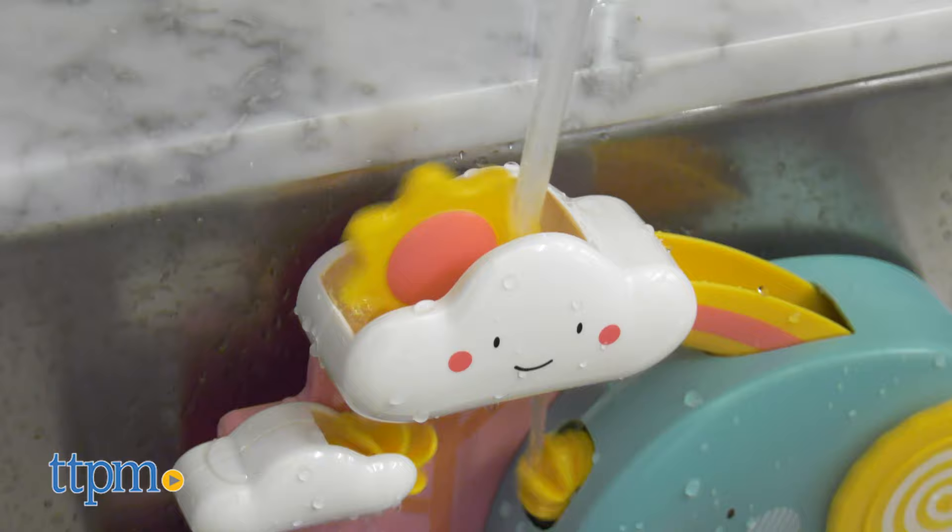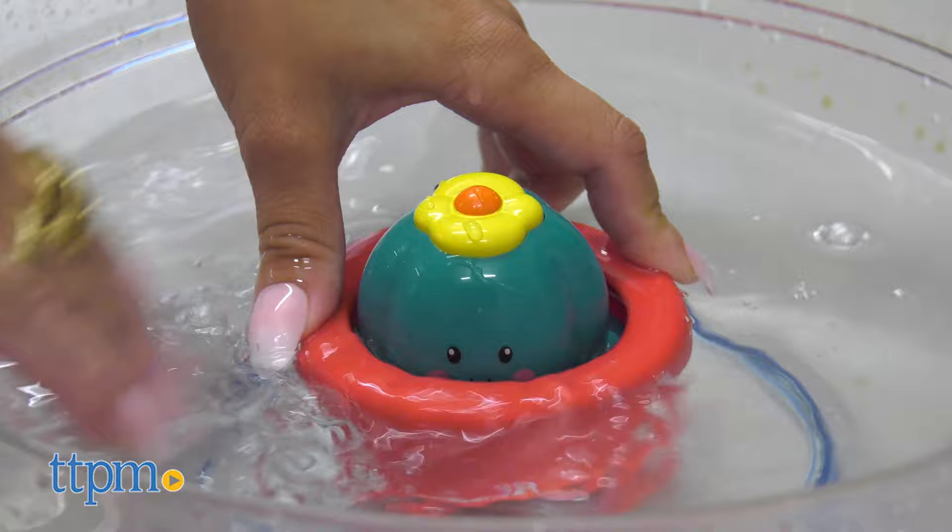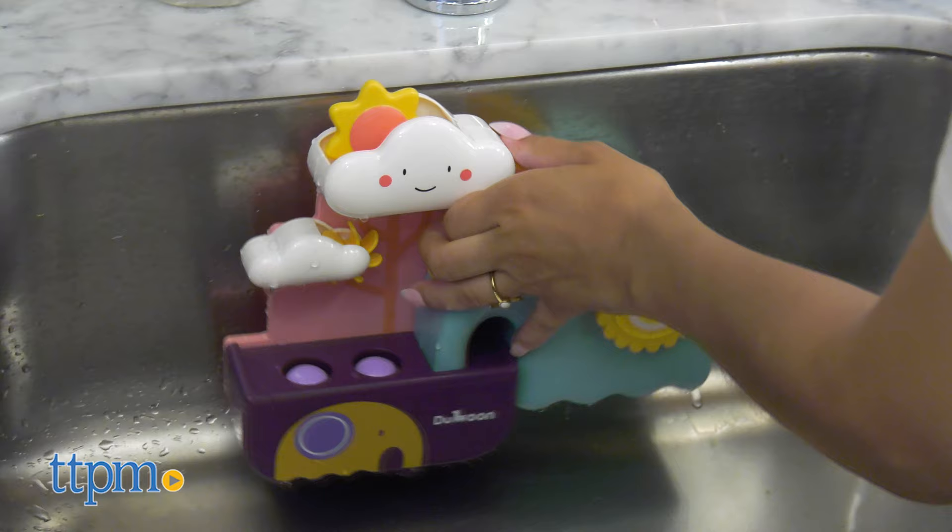Not only is this a fun bath toy, but it's filled with tons of educational development for small kids. The cartoon images are very cute and will attract children's attention, and the bright and colorful colors will also improve their color recognition ability.